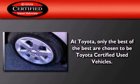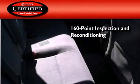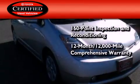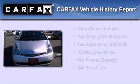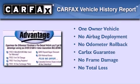Toyota's certification includes a 160-point inspection and an extensive reconditioning process, plus a 12-month, 12,000-mile comprehensive warranty, and a 7-year, 100,000-mile powertrain warranty. This car also has had only one owner, and it qualifies for the Carfax buyback guarantee.